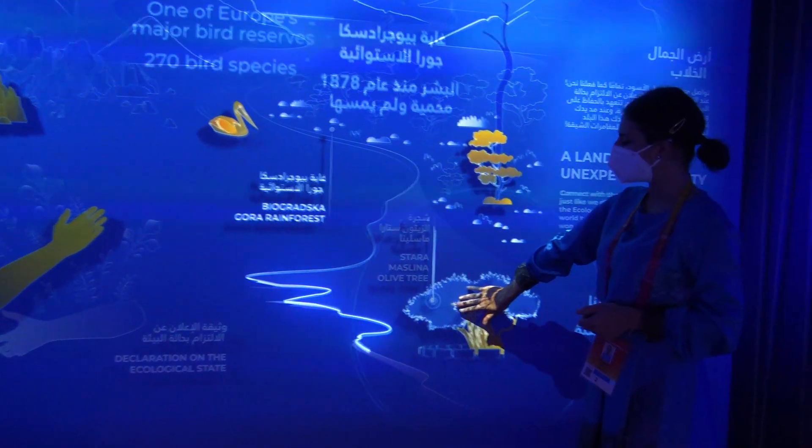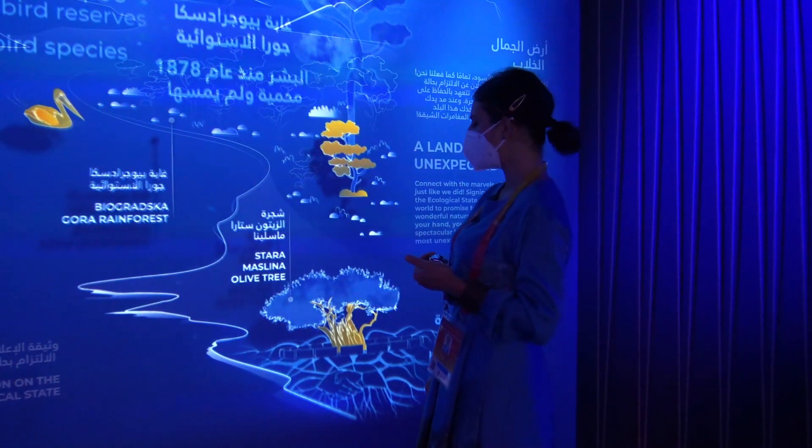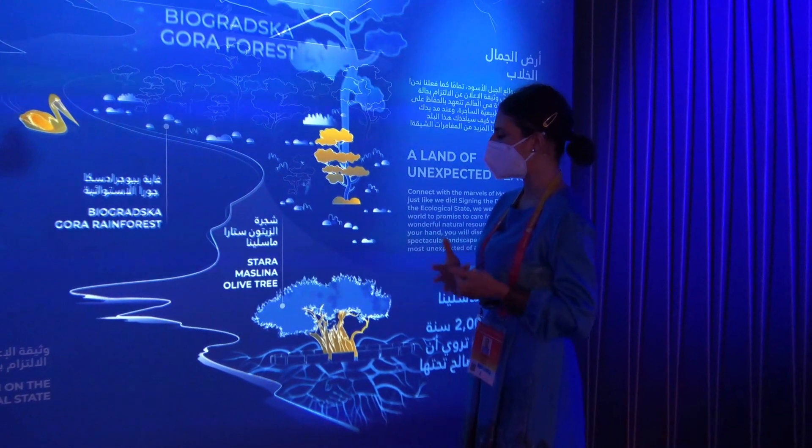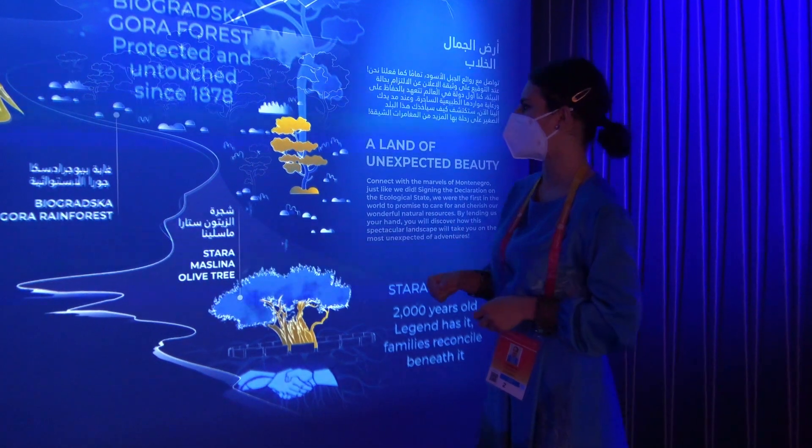We have the oldest olive trees in Europe — more than 2,000 years old and still producing olives. Because of the origin of the population, they will come to that area, because olive is central to the culture.